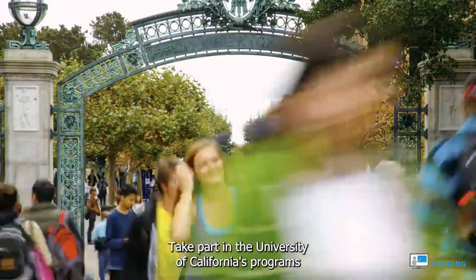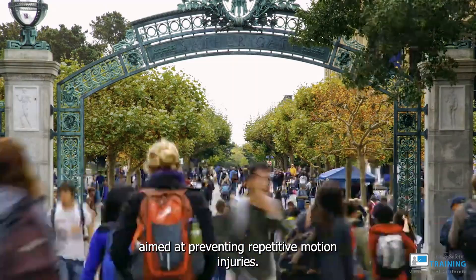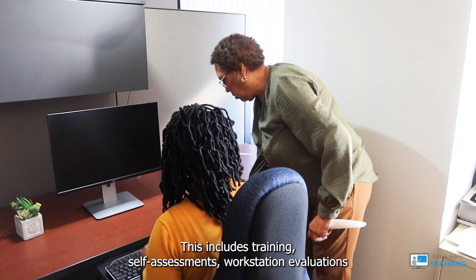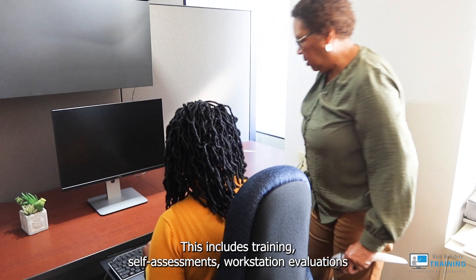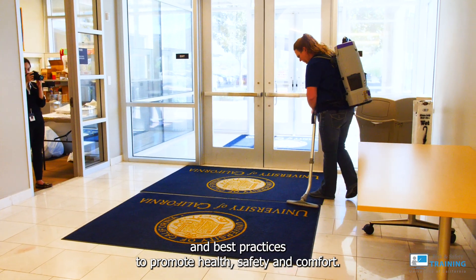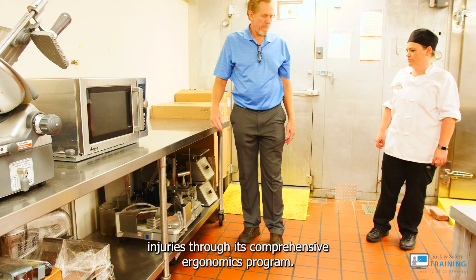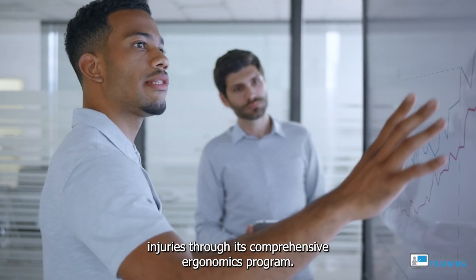Prevention. Take part in the University of California's programs aimed at preventing repetitive motion injuries. This includes training, self-assessments, workstation evaluations, and best practices to promote health, safety, and comfort. The University aims to minimize repetitive motion injuries through its comprehensive ergonomics program.